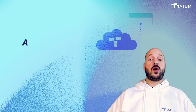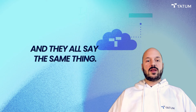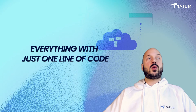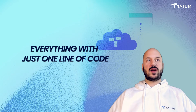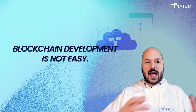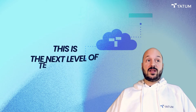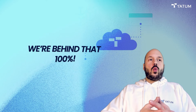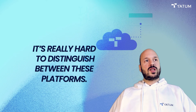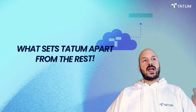As you may know, there are a lot of blockchain development platforms out there, and they all generally claim to do the same stuff. They all say they're going to simplify blockchain development, that you can do everything with just one line of code, and that they're going to bring blockchain to the masses. It's really hard to distinguish between these platforms, so I'm going to tell you today what sets Tatum apart from the rest.